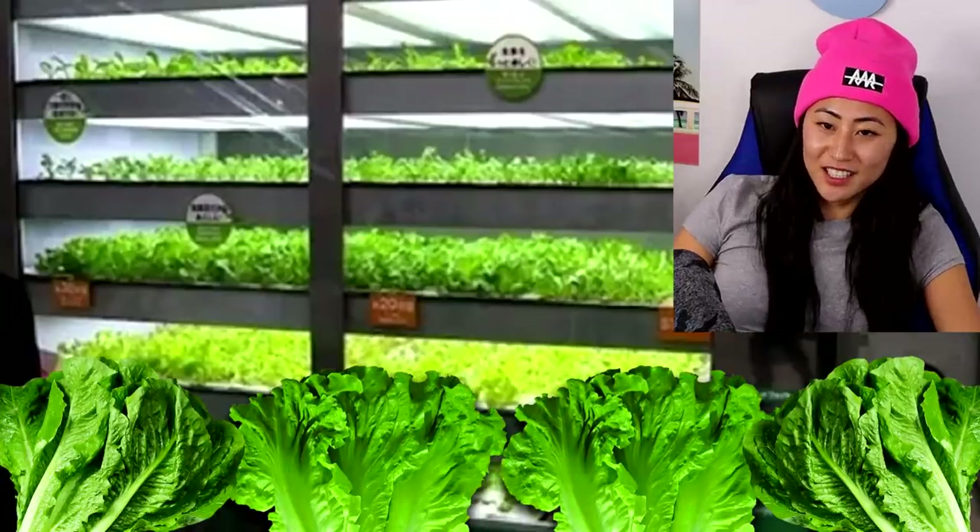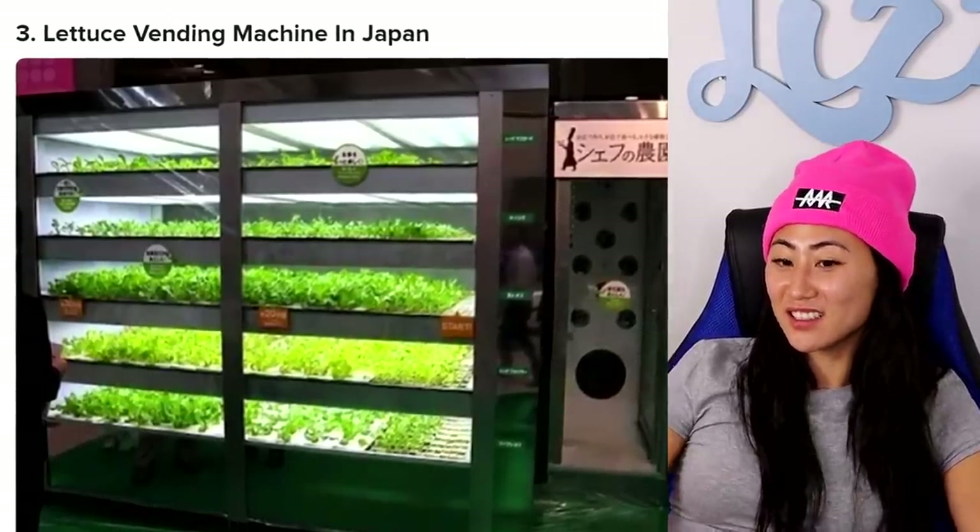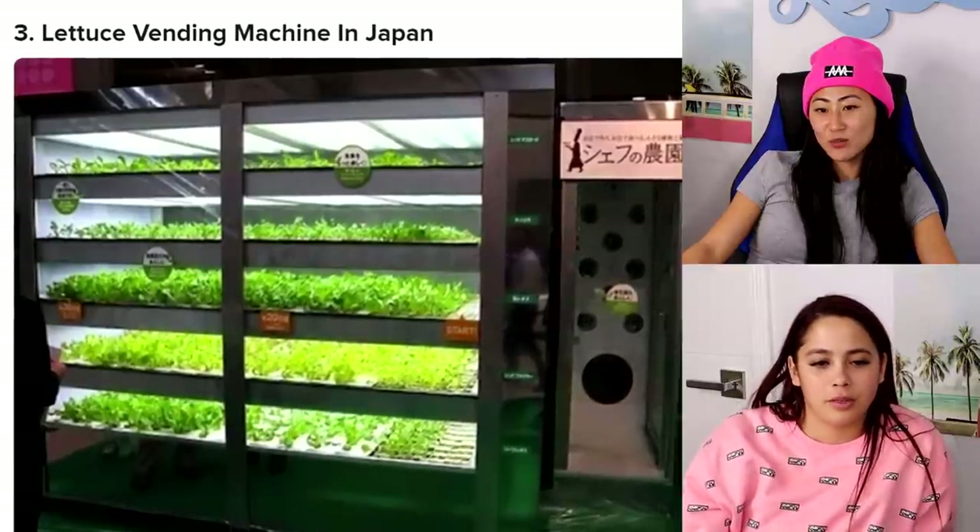Well, what if something gets stuck? Yeah, then you have to contact the company and you're there all day. So I would never. Next up — lettuce in Japan! That looks fresh though, like that looks good. They keep it well.